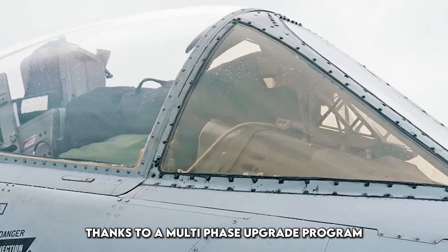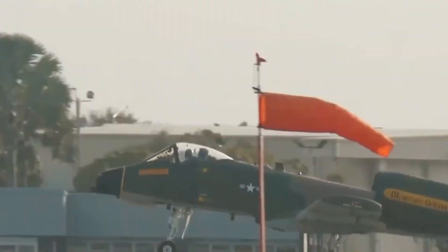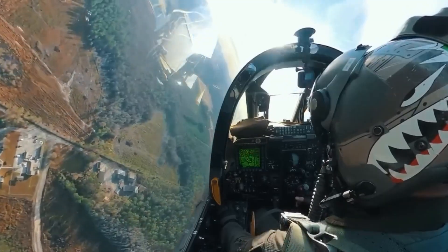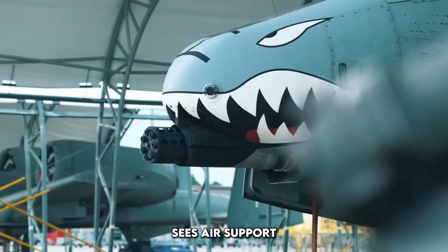Thanks to a multi-phase upgrade program by the U.S. Air Force, the A-10 has become smarter, deadlier, and more adaptable than ever before. The upgraded A-10 isn't just an old plane with new paint — it represents a fundamental shift in how the U.S. sees air support.